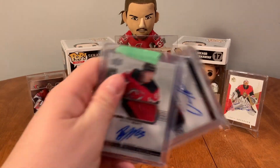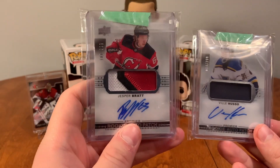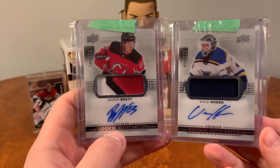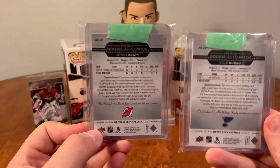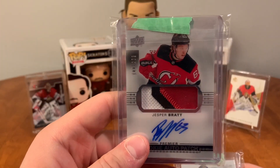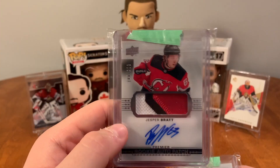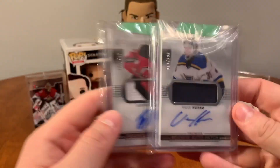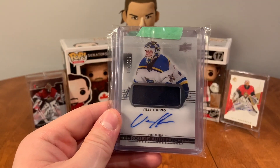I bought both of these off of a gentleman in Gatineau. So here we have a Jesper Bratt three-color Premier RPA, and we have a Vili Huso single-color RPA — both from 17-18. I really like that three-color patch on Bratt; that's beautiful. I have a really nice Zaka one as well and I'm not sure which one I'm going to keep or move on from, but this is a really nice card. The Huso single-color will fill the void for now for St. Louis, and then I'll work up to something a bit better.